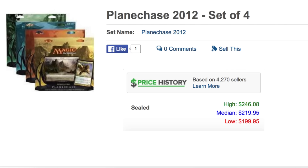Hey guys, today we are going to talk about Planechase. The reason we're talking about Planechase is because Planechase Anthologies is coming out, so I'm going to do the MTG finance version of it.